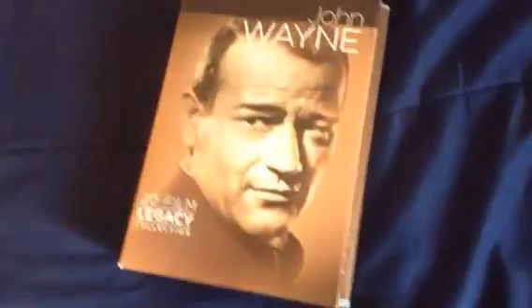Rio Bravo, Chisum, The Cowboys, Cahill United States Marshal, The Train Robbers, and McQ. So there you go. I think I'm going to have fun watching all these movies because it's a combination of westerns and war movies and stuff like that. Bye guys, have a wonderful day.